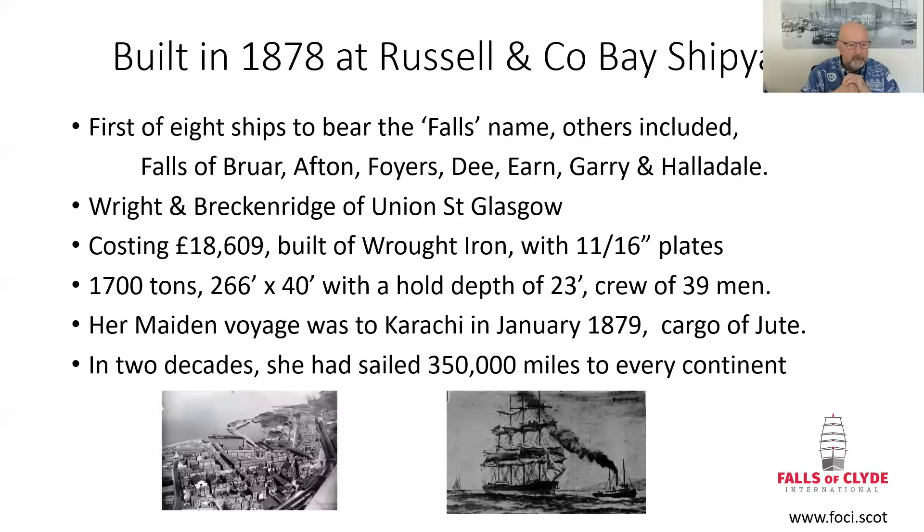The Falls of Clyde is one of the iron-built, four-masted cargo ships built on the Clyde. She was built in Port Glasgow in 1878, launched on the 12th of December. At the bottom left you can see an aerial picture of Port Glasgow with a bay dockyard area — that's the slipways where the Falls of Clyde was built. Today that is just a park, and Ferguson Marine now occupies that space. We have a good relationship with Ferguson's because they became part owners in the Russell Company later on.